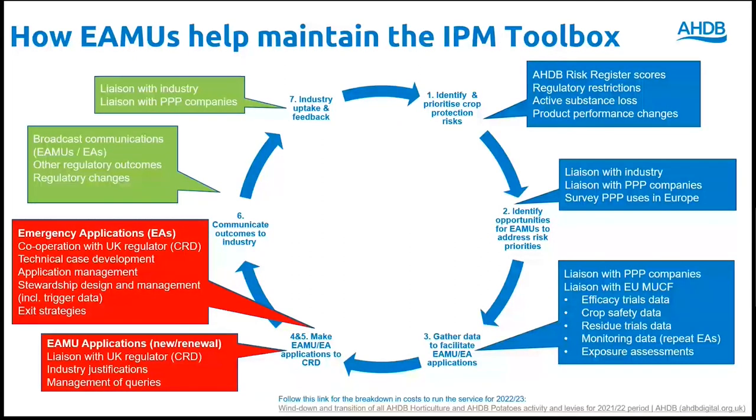Here we provide further detail of what each step can involve. The starting point is to identify and prioritise crop protection risks — for example, due to new and emerging pests, changes in product authorisations, or increased resistance to available plant protection products. This is done in close collaboration with growers and agronomists using risk registers to capture relevant information. These registers not only track the importance of pest targets, but also show the risk of loss for active substances currently authorised for each pest and crop combination.